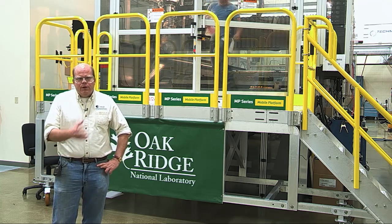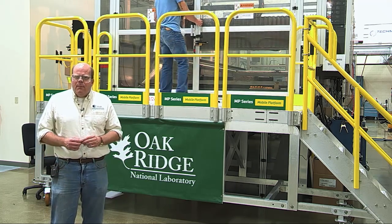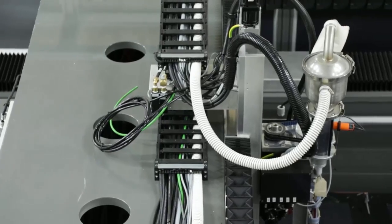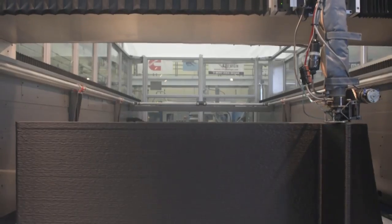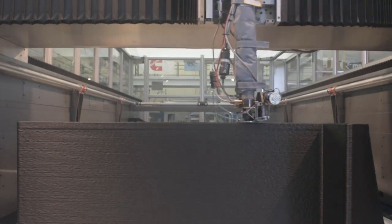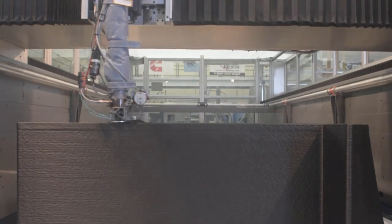One perfect example is what you see behind me — the BAM, the Big Area Additive Manufacturing. Most 3D printers make parts that are about one cubic foot in volume at a rate of about one cubic inch an hour, with feedstock that costs anywhere from fifty to a hundred dollars a pound.